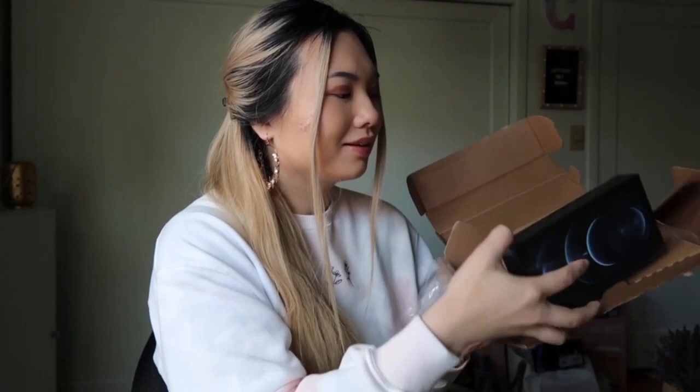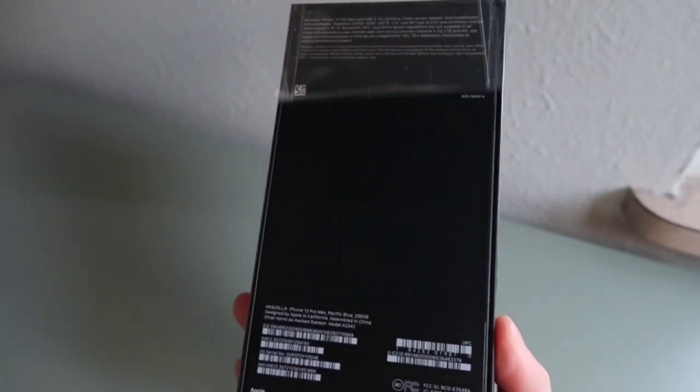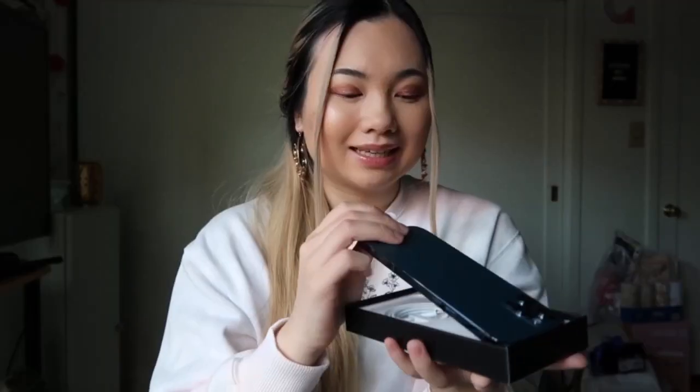They taped it to the box, so let's cut this open. Here it is, you guys! By the way, I'm naming my iPhone 'Drew' — I don't know why that name sticks out to me, but it just does. This is Drew, a blue iPhone 12 Pro Max, 256 gig. It's so pretty! I collect all my iPhone boxes and keep them in my drawer — I think it's such a waste to throw them away. Wow, Drew is such a beauty — look at him!